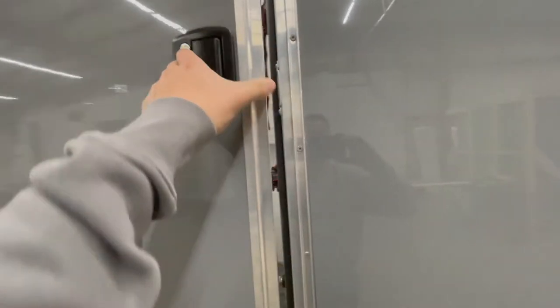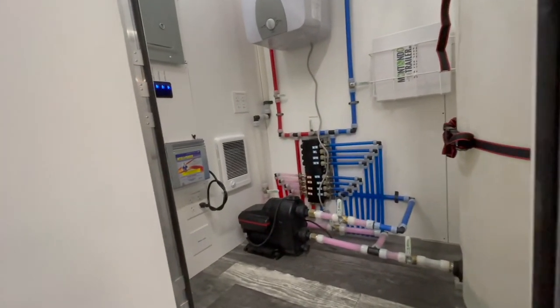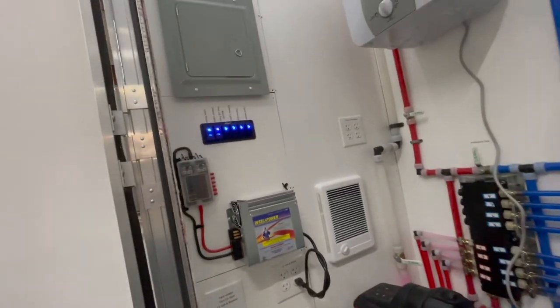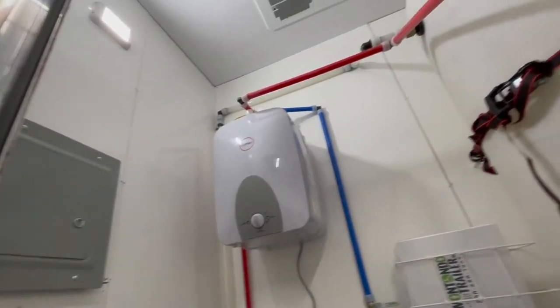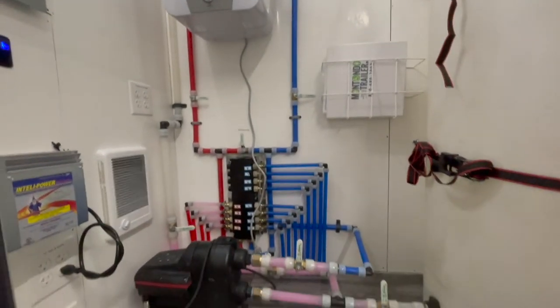As we take a look into the mechanical room, you can find our Scala 2 water pump, our plumbing manifold, a 12-volt system, our hot water heater, our fresh gallon water tank, and our manual located within the mechanical room.